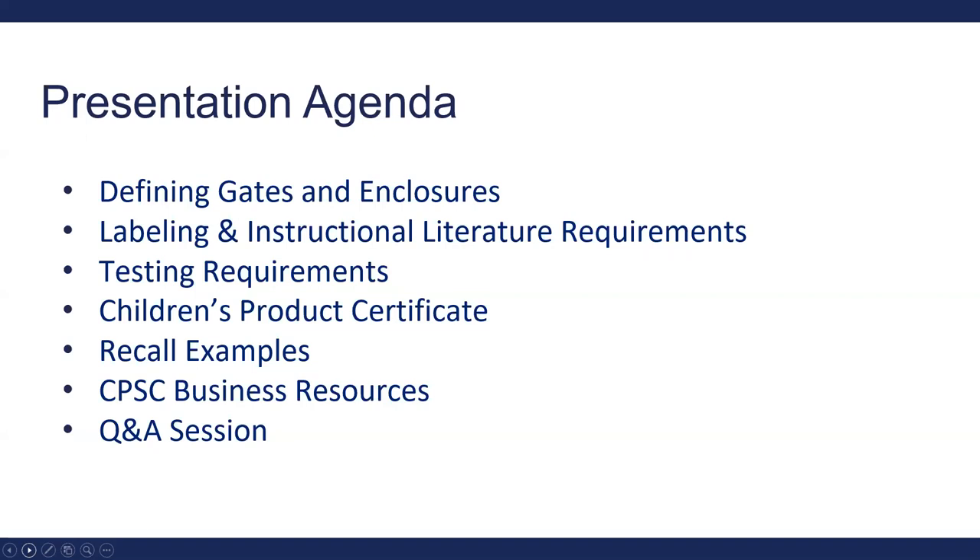During the presentation today, we'll define exactly what a gate and enclosure is, what the labeling and instructional literature requirements are, and testing requirements. If you've been manufacturing children's products in the past, you should be familiar with the CPC requirement. We'll show you a few recall examples, share CPSC business resources, and then follow up with a Q&A session.